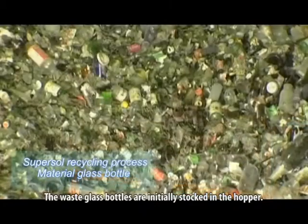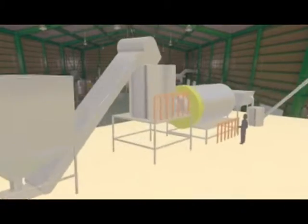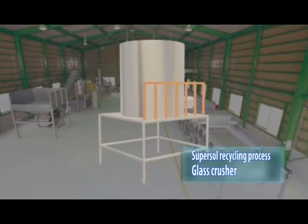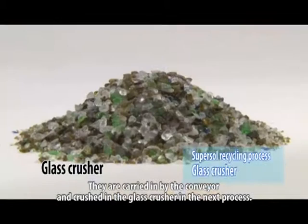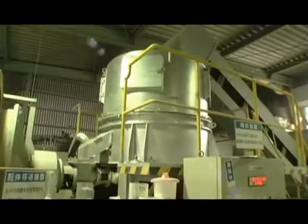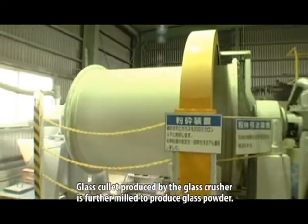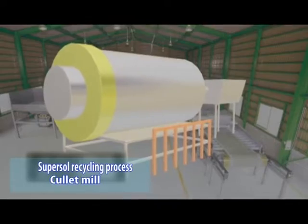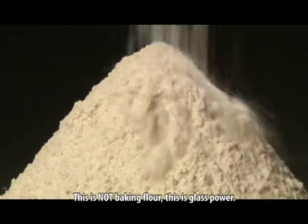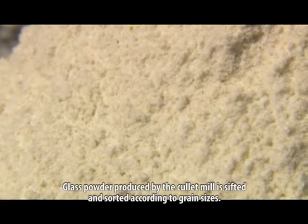The waste glass bottles are initially stocked in the hopper. They are carried in by the conveyor and crushed in the glass crusher in the next process. Glass cullet produced by the glass crusher is further milled to produce glass powder. Glass powder produced by the cullet mill is sifted and sorted according to grain sizes.